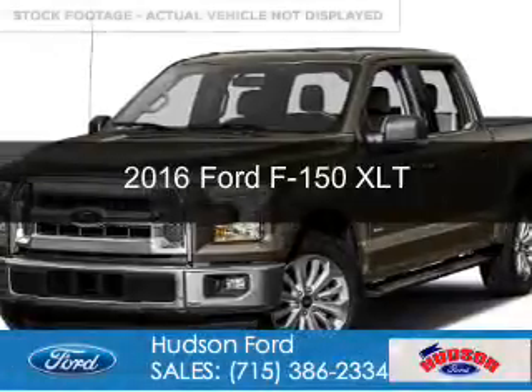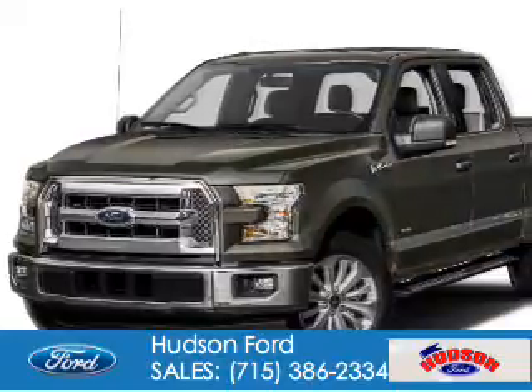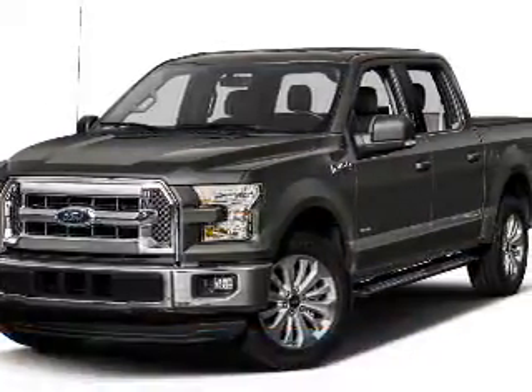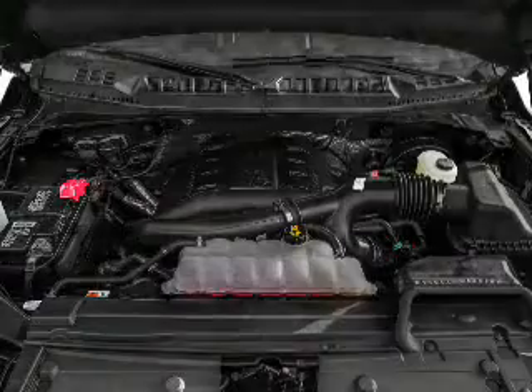This is a new 2016 Ford F-150. It's powered by 4-wheel drive, a 3.5-liter, 6-cylinder engine, and a 6-speed automatic transmission.